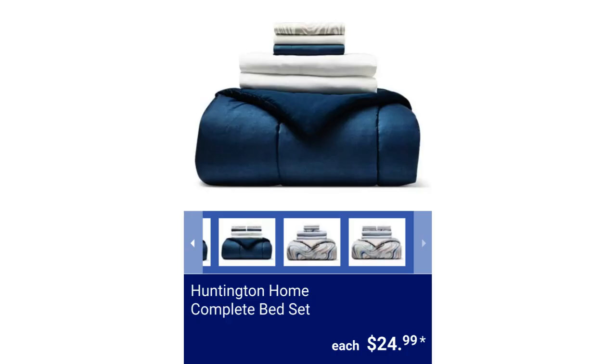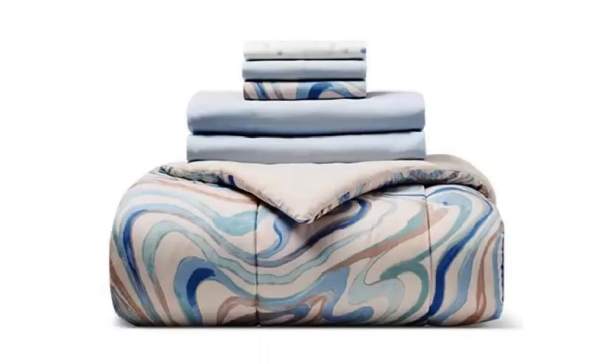Huntington Home Complete Bed Set. Available colors are watercolor and ombre. They are super soft, wrinkle-resistant, and 100% polyester. The twin bed set includes one comforter, one sham, one flat sheet, one fitted sheet, and two pillowcases. The full bed set includes one comforter, two shams, one flat sheet, one fitted sheet, and four pillowcases. Both are machine washable for $24.99.